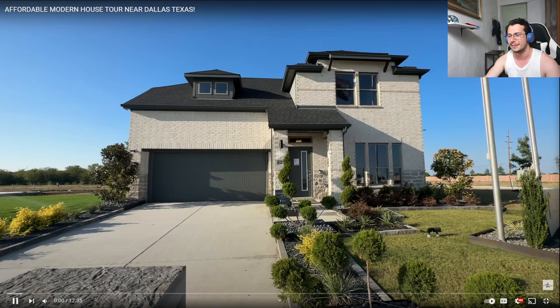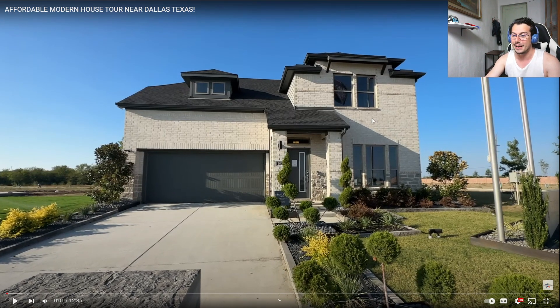Today we're gonna check out an affordable American house tour. This one is near Dallas, Texas. I don't know how much an affordable house will come to cost, so let's check out the video. It does look amazing — a house like that, I think it would be maybe half a million.